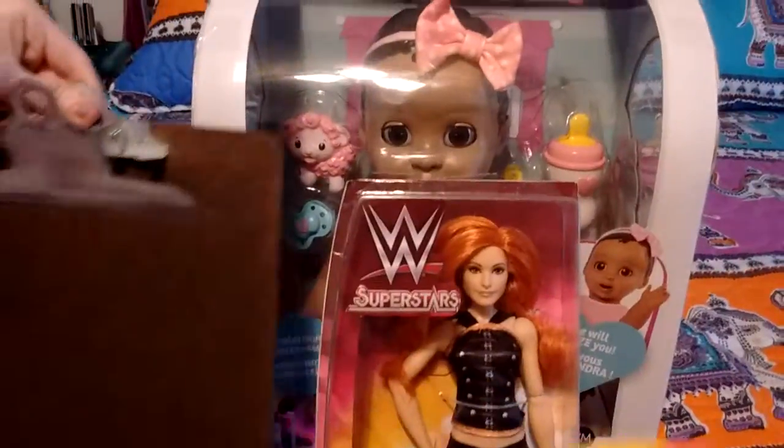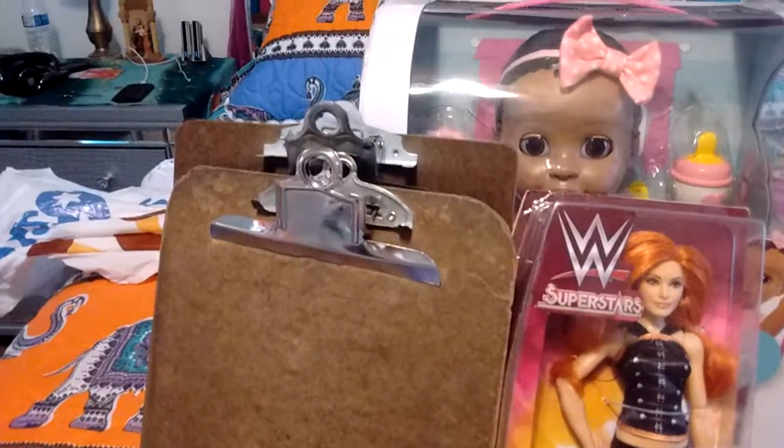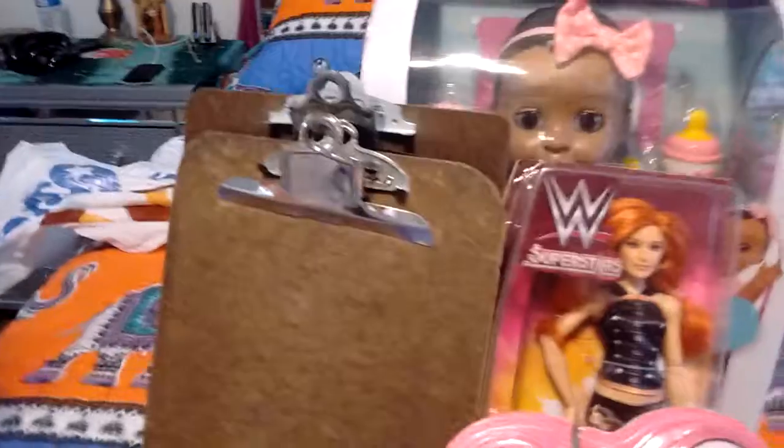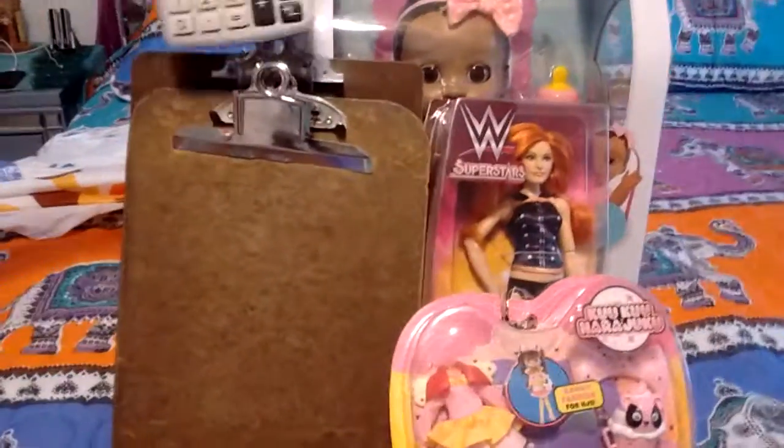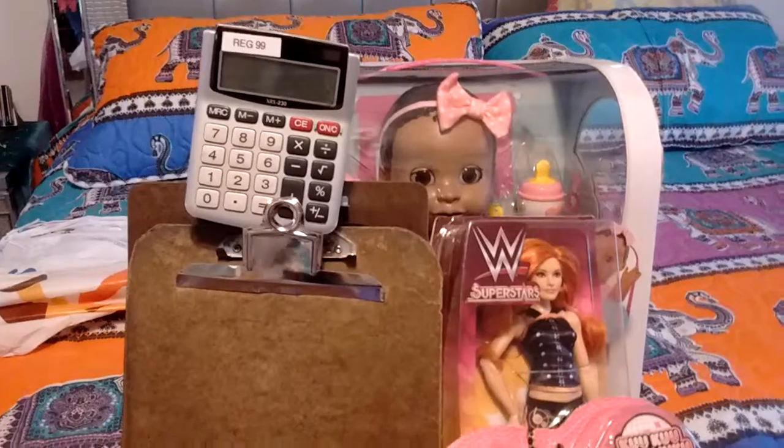Clipboards! Yeah, clipboards. They were selling all their office supplies — clipboards, and a calculator.